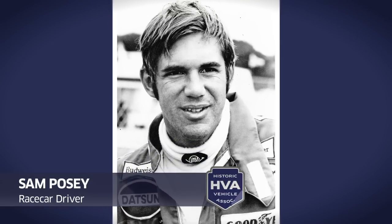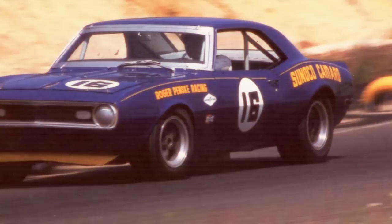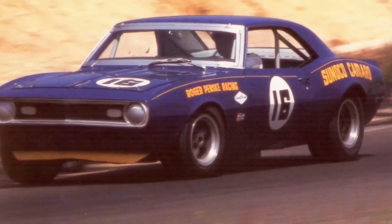Sam Posey drove it for most of its life. There are four known to exist. This is one of the four, and that's why this car is really significant and really important.